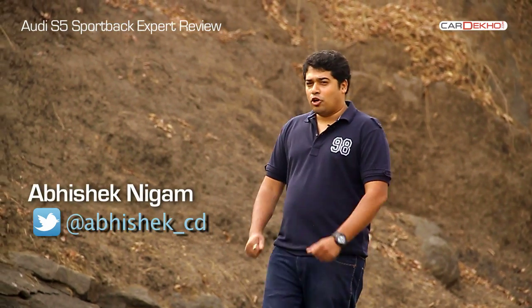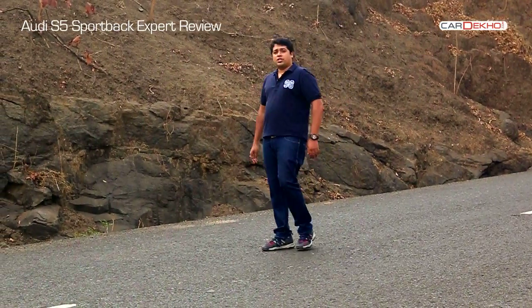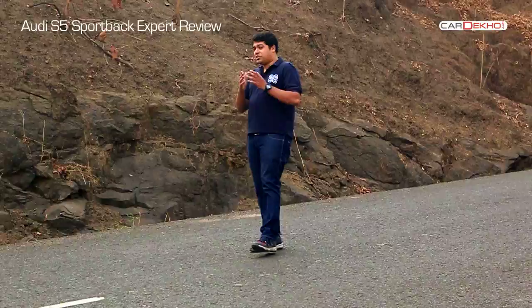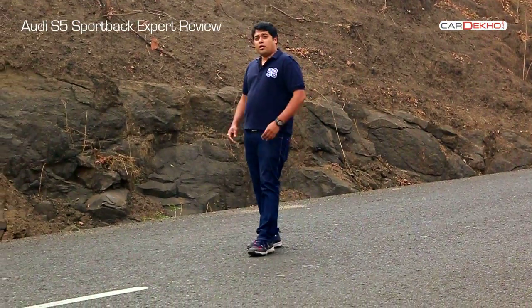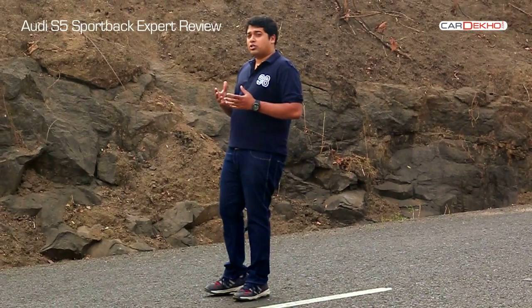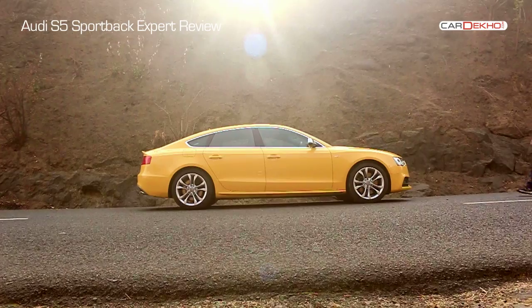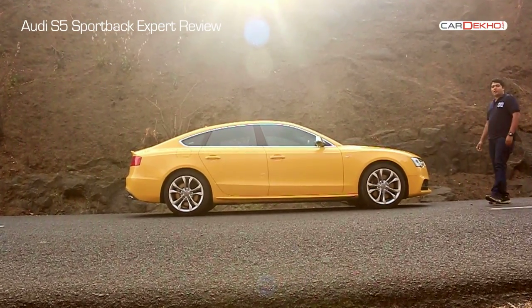Hello and welcome to another review on CarDeco.com. If you're in the market for a luxury sedan, you're really spoiled for choice, considering the barrage of options available out there. But the moment you start filtering those options, the list gets thinner, especially when you consider performance. Audi already has the RS6 and RS7, which are mental performance machines. But if you need something bonkers and still don't want to compromise on practicality, that's where Audi's S-line comes in. What we have here today is the all-new Audi S5 Sportback.